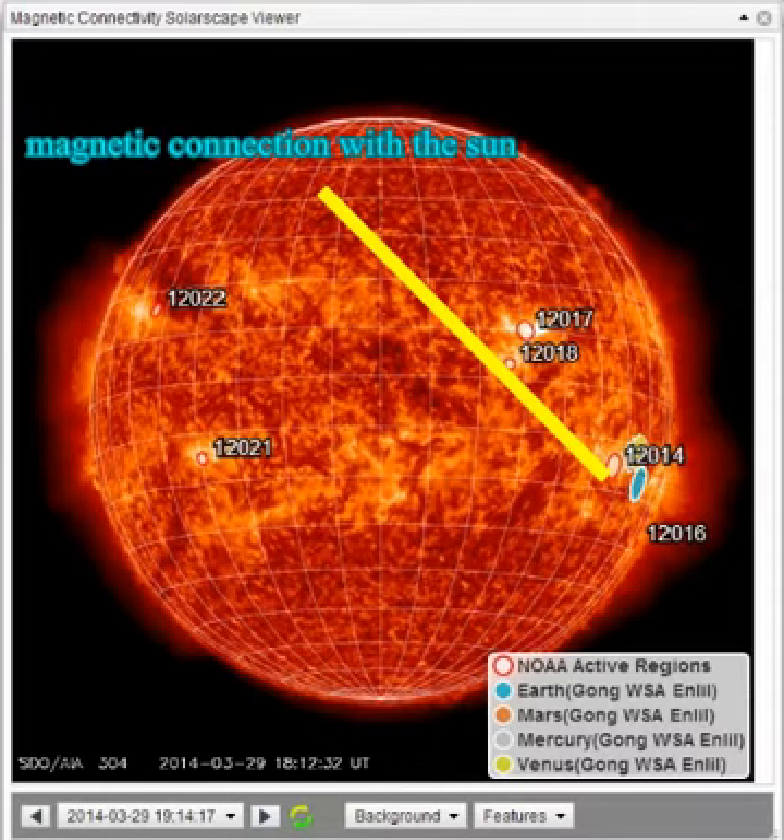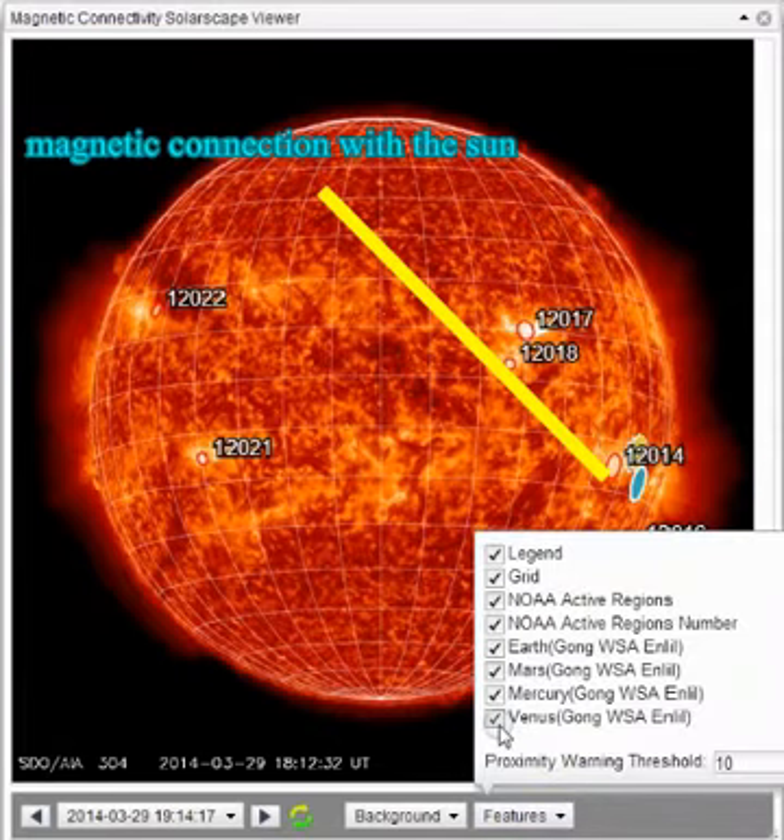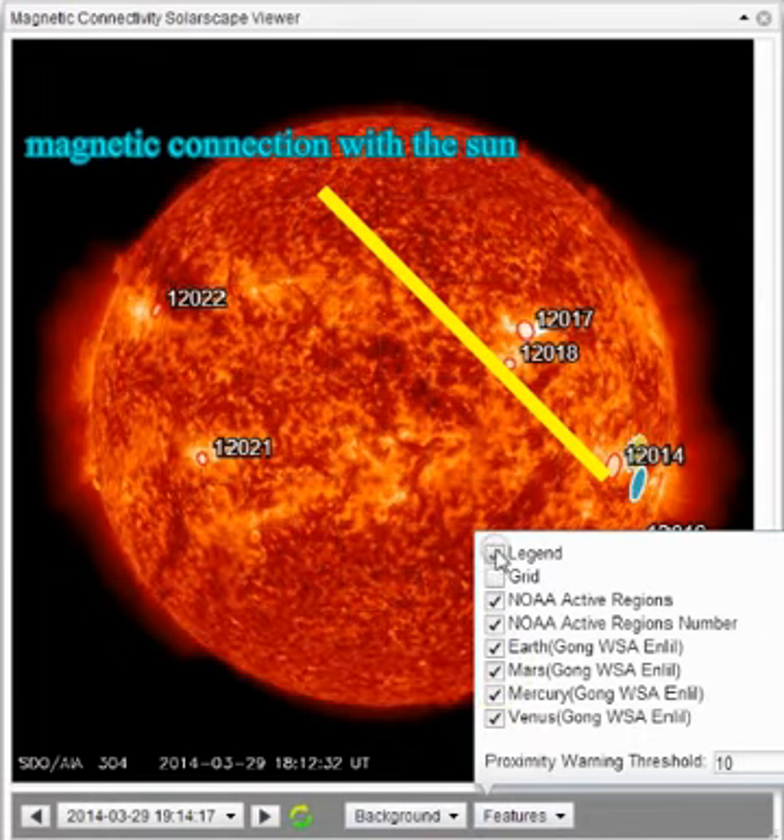It shows Earth, Mars, Venus, and Mercury are all pretty much located in the same place. I'll cut some of them off so you can see. There's all of them off but Earth. As I turn them back on, you'll see they're all right there in that same little area. So anything that the CME or whatever comes off that thing is coming toward us, it's coming toward the rest of them too.